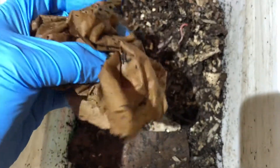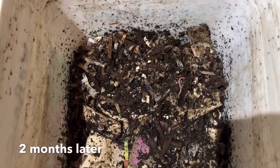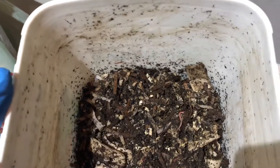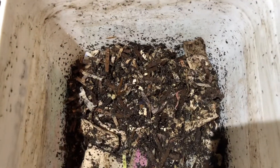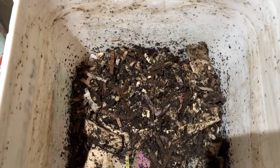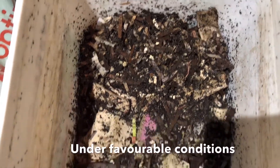I've had this bin since the first week of June and I'm just checking up on the worms right now. I started with just over a hundred worms, and from what I hear, they multiply really rapidly — in about three to four months they can double in population if things are right.